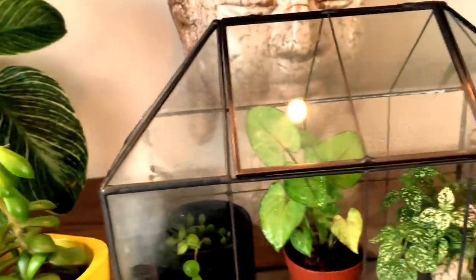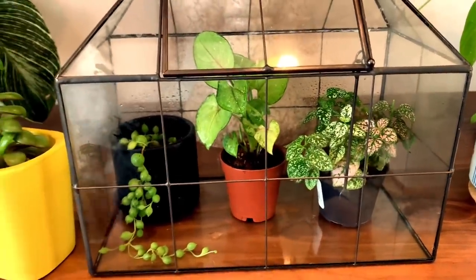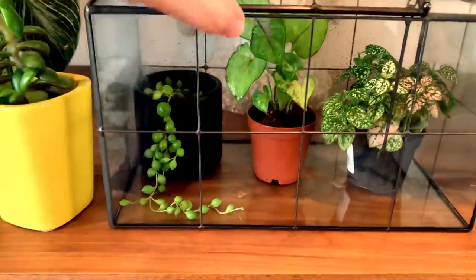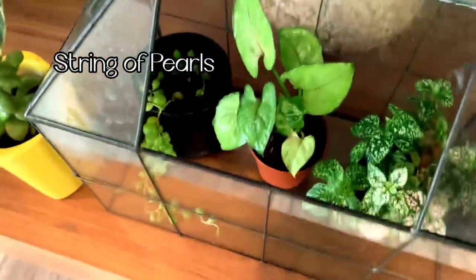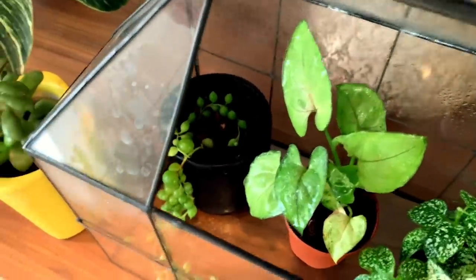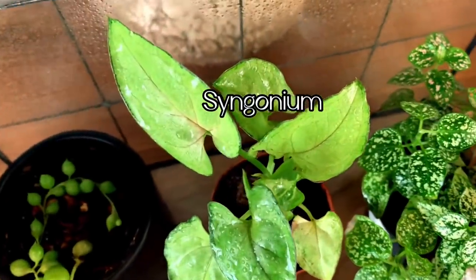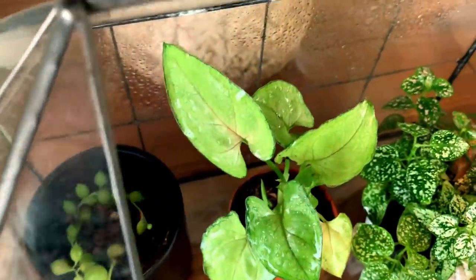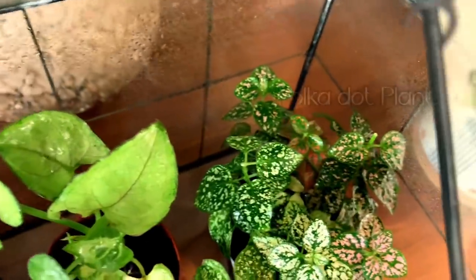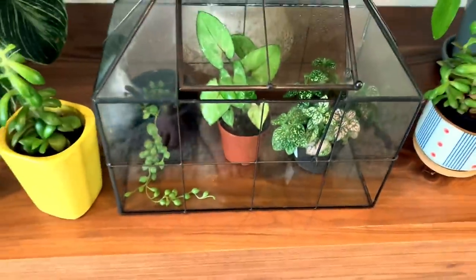Moving on here, this is my terrarium that I recently did a video on. I've got three plants in here. One is a string of pearls that was having some issues — I put it in here and it is doing really well. Here is a syngonium; I'm not sure what type it is but it is just so cute. And over here is my polka dot plant, which I love as well. Those are the plants I have in my terrarium right now.